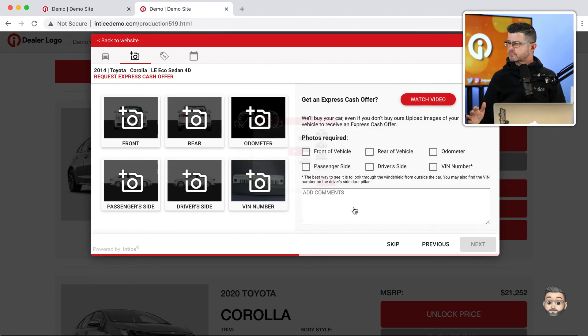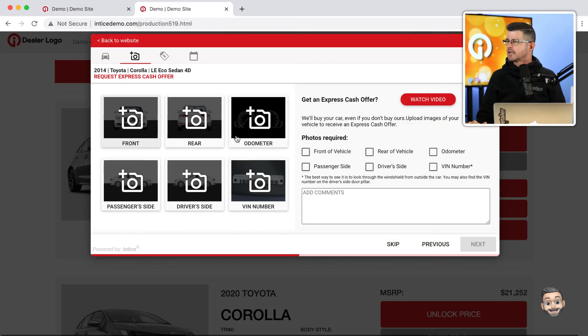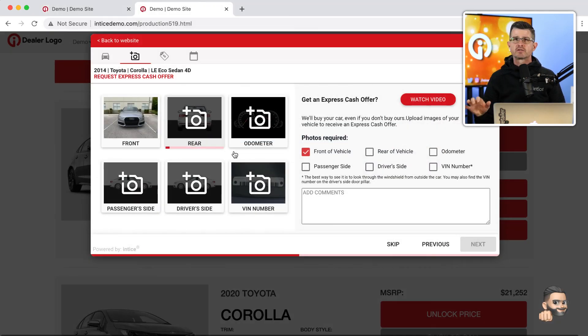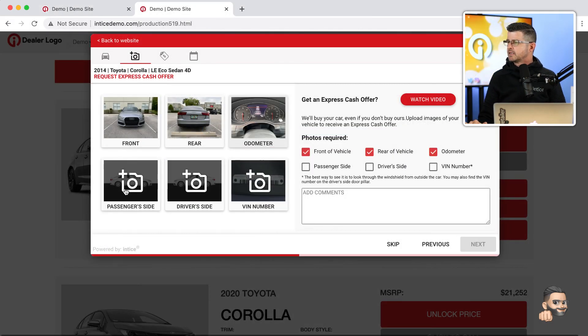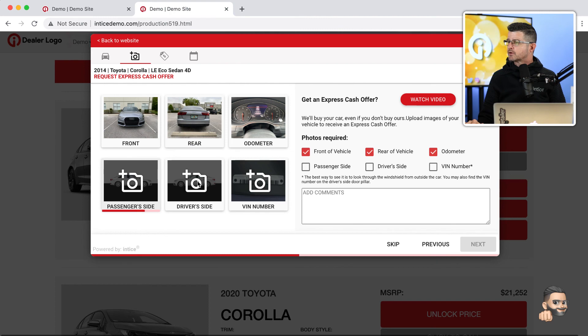Express Cash Offer becomes another unique selling proposition for our dealers. Companies like Carvana and CarMax leverage the fact that they'll buy a vehicle whether a customer buys from them or not. Express Cash Offer allows you to do that exact same thing with a very consistent branding message and embedded videos customized for the OEM of your dealership. The process requires the customer to upload images — front, rear, odometer, passenger side, driver side, and VIN number.